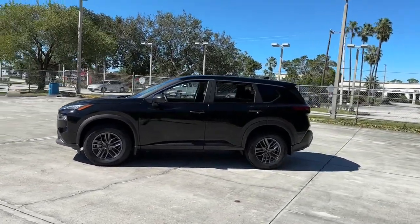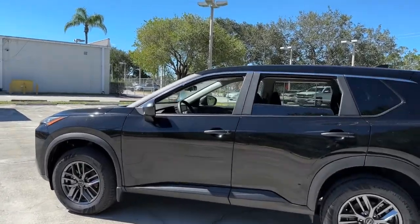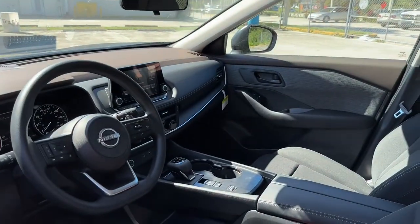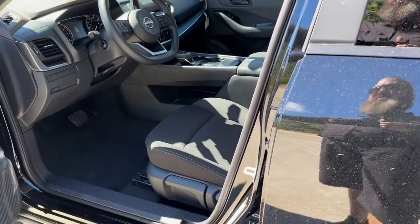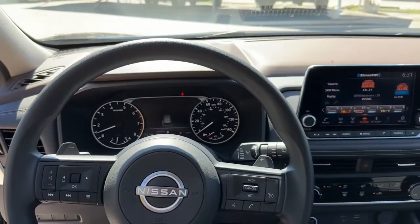These are just some of the great options this vehicle comes with: keyless entry, backup camera, satellite radio, lane keeping assist, keyless start, blind spot monitor, Bluetooth connection, steering wheel audio controls, aluminum wheels, and stability control.